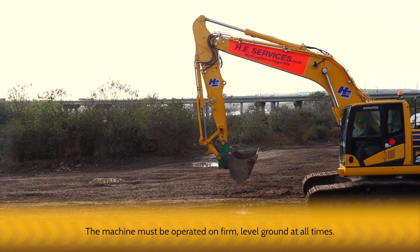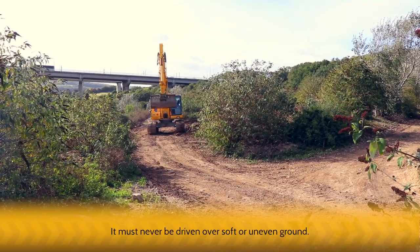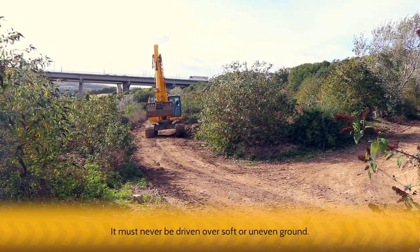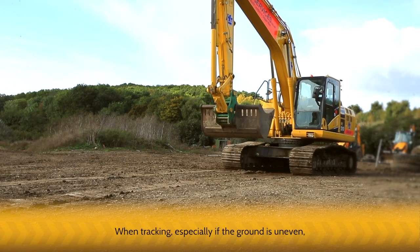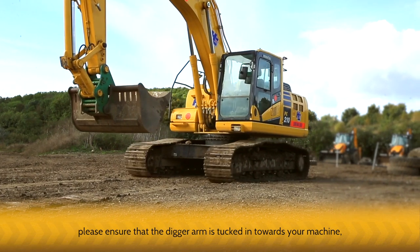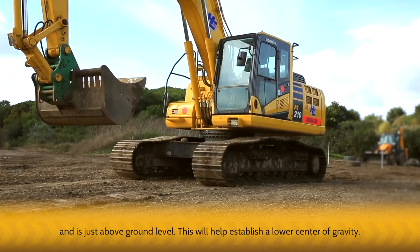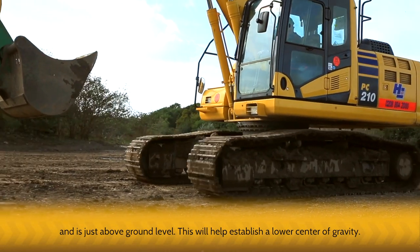The machine must be operated on firm, level ground at all times. It must never be driven over soft or uneven ground. When tracking, especially if the ground is uneven, please ensure that the digger arm is tucked in towards your machine and is just above ground level. This will help establish a lower center of gravity.